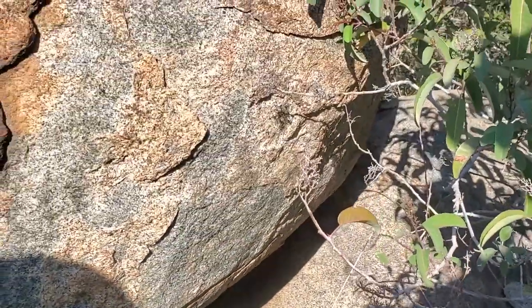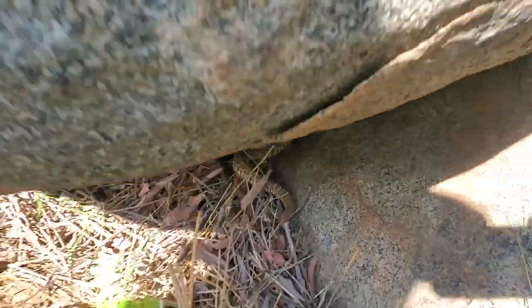We're gonna let him go on his merry way. Bye little Ruber - that's his boulder. That will probably be all that we're gonna see today, because we're running out of daylight. And that was a baby Ruber, a Crotalus Ruber, a red diamond rattlesnake.